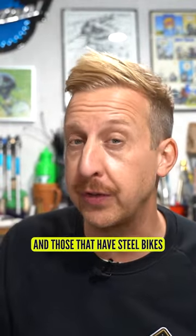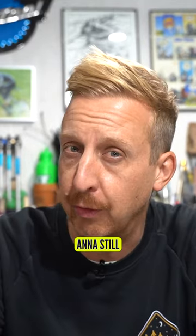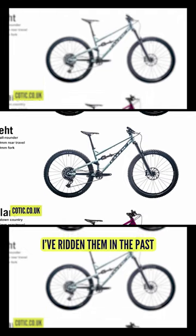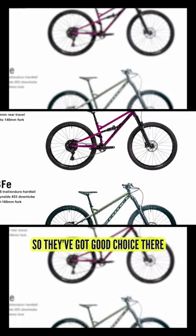Steel bikes can be lovely things, and those that have steel bikes are massive fans of them. In fact, Anna still raves about Kottick bikes all the time. I do like Kottick — I've ridden them in the past, and they make lovely hardtails and full suspension bikes, so they've got a good choice there.